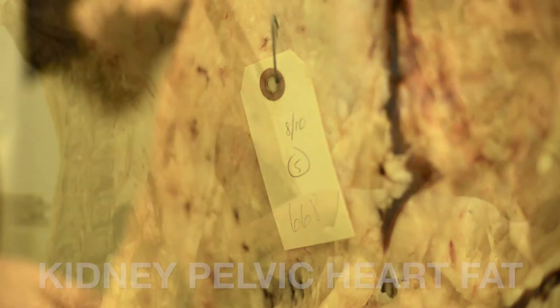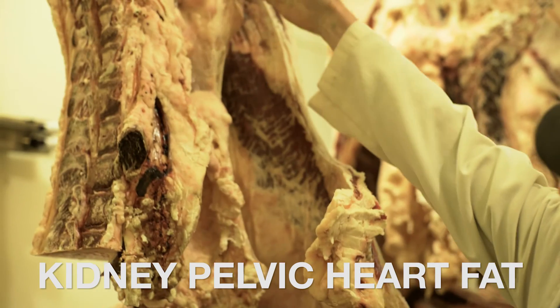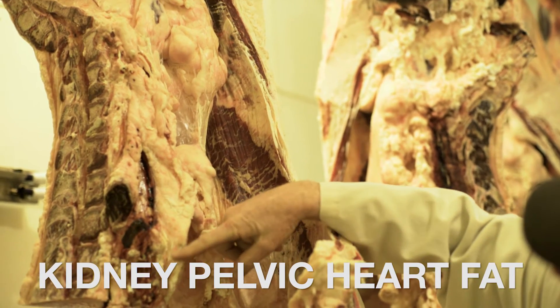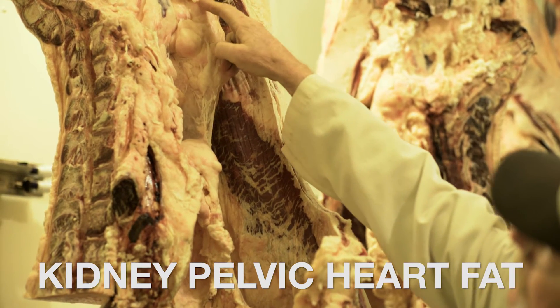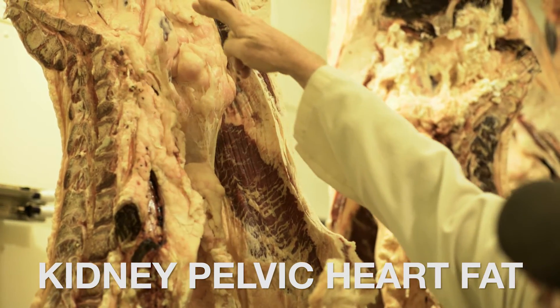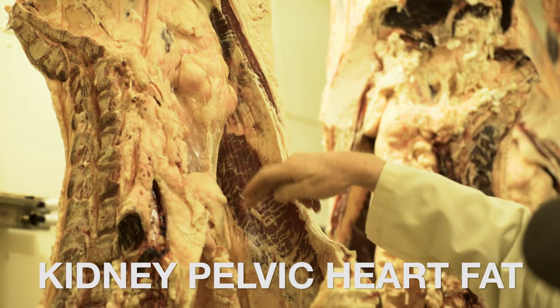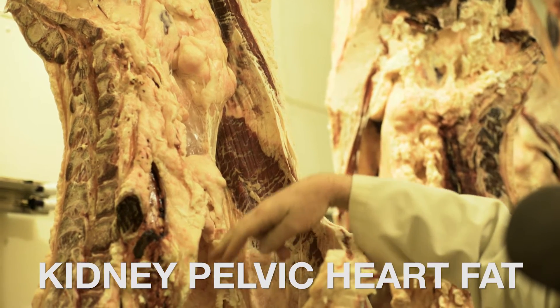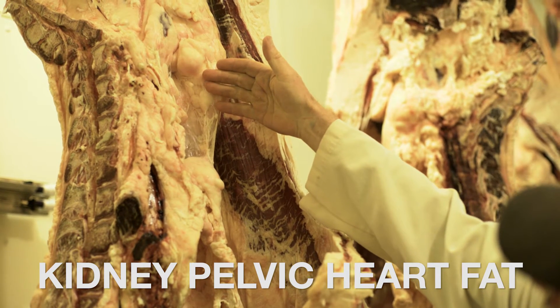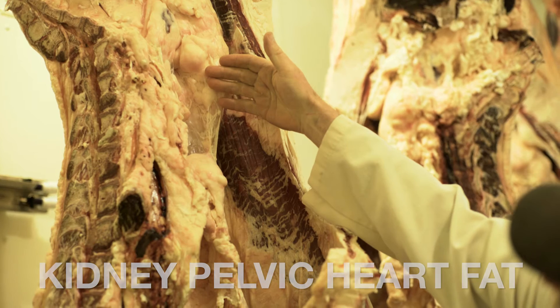The first area we look at is the internal fat — KPH, or kidney, pelvic, heart fat. This internal fat is important to have from the animal standpoint, but there's a lot of variation from animal to animal. If there's a lot of fat in that kidney, pelvic, heart area, it's a wasteful animal, both in terms of quantity and to a certain extent quality.